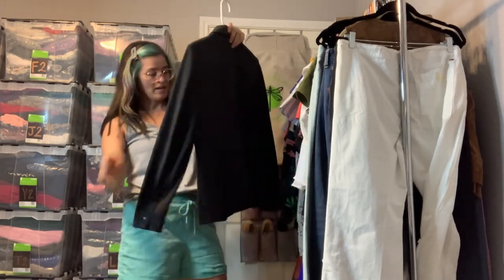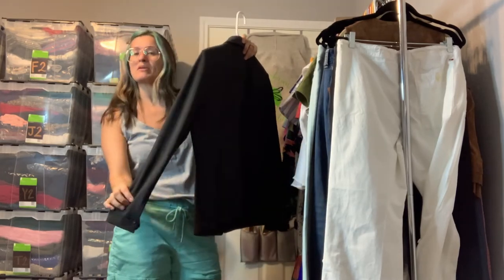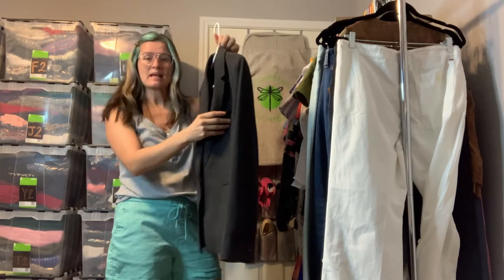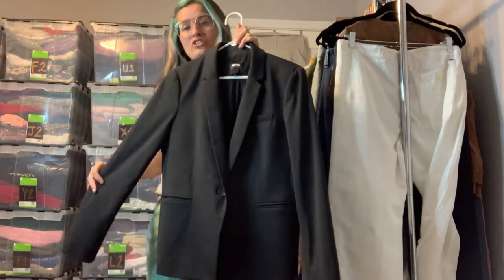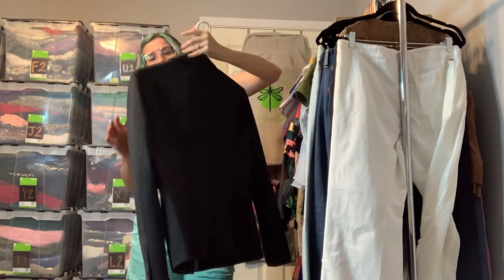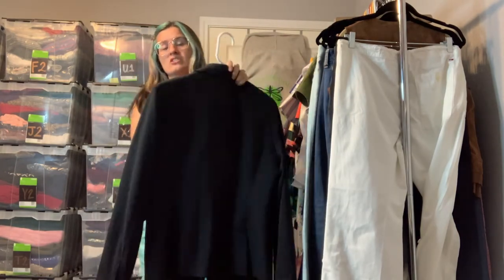Another great blazer that's great year-round — it's by Alex Marie, a size 8. It's a really dark charcoal gray with a really nice cut. Never going to go out of style — it just looks great on.